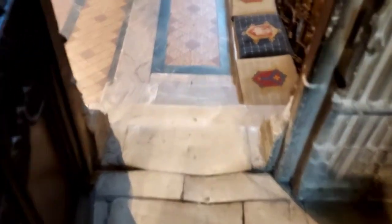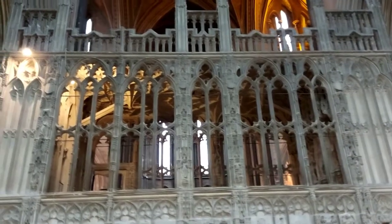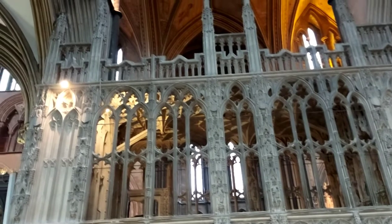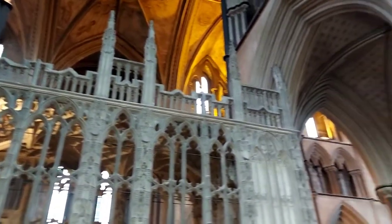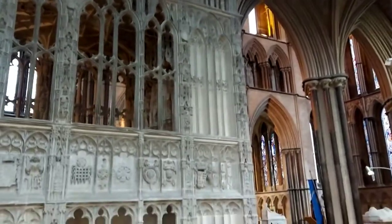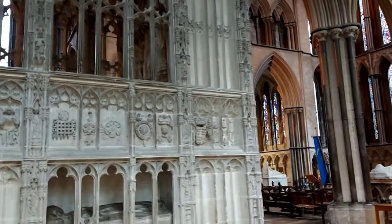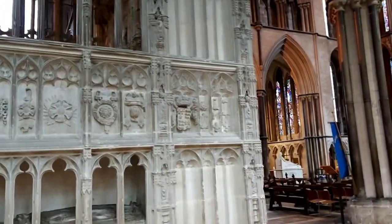Now some of them are outside, so we're going to just step outside and have a look. Here we are on the outside of Arthur's Chantry Chapel. You can see here the top — can you spot anything there that you're supposed to be looking for? And let's go in a little bit closer and look at some other symbols here.